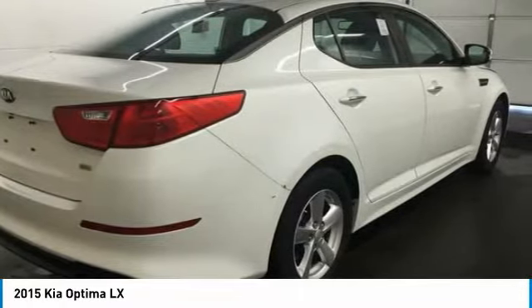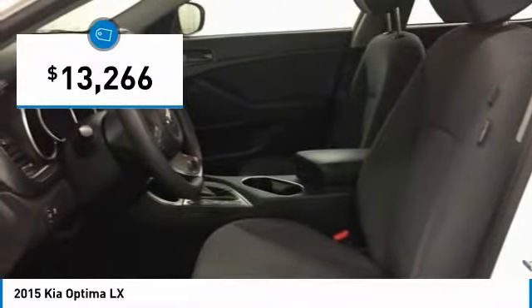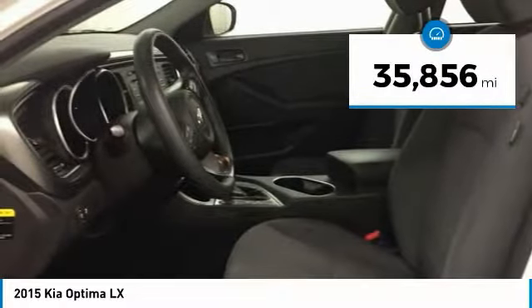Its smooth-flowing lines speak of grace and style and offer a strong hint of European luxury, and is priced below $15,000. This vehicle has less than 40,000 miles.